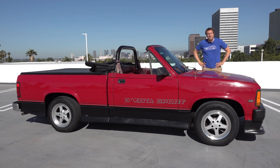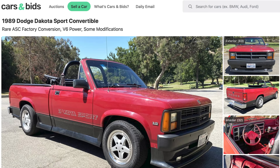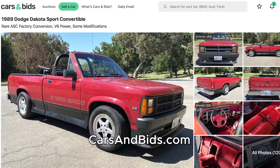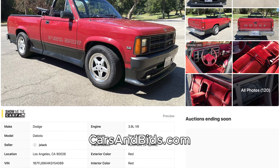Before I get started, big news. This Dodge Dakota Sport Convertible is currently for sale, being auctioned live on Cars and Bids. This could be your chance to buy the ultra rare, ridiculous, crazy Dodge Dakota Convertible. So once you're finished watching this video, click the link in the description below to head over to the live auction, where you can bid and buy this crazy vehicle only on Cars and Bids.